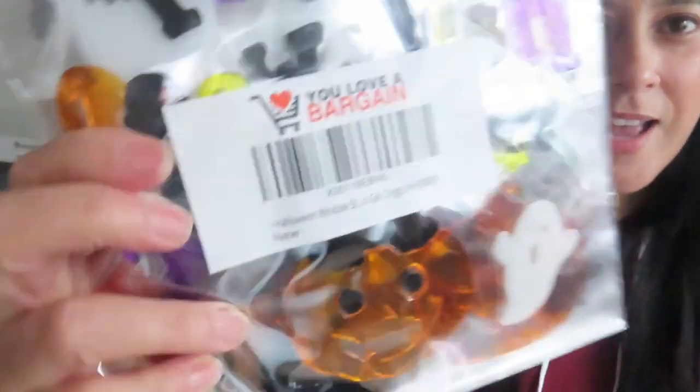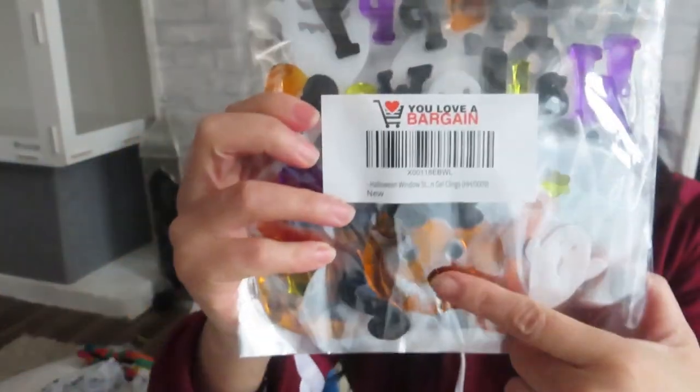I also have some of these jelly-like gel Halloween window stickers — there are about four packs here. You can see there's a pumpkin, a ghost, a witch, the moon, and some bats. There's also something that says 'Happy Halloween.' I think that's going to look great on the outside of the cage, making it very festive for Halloween.